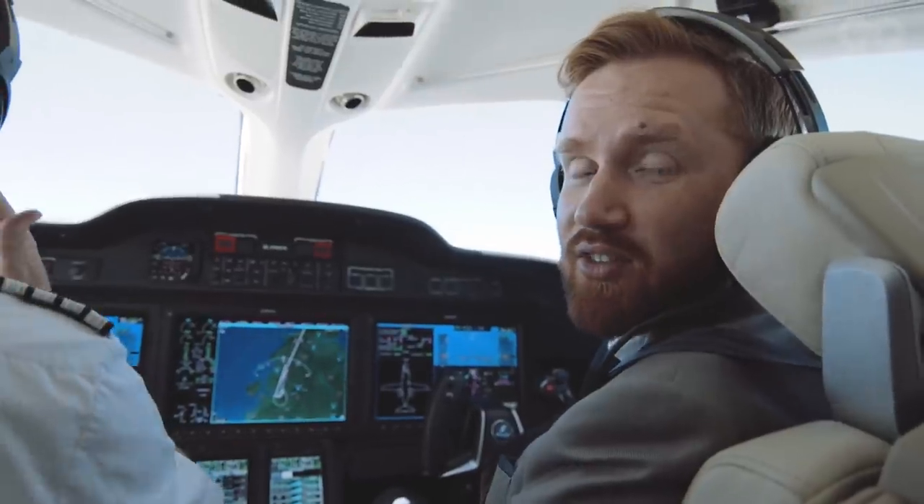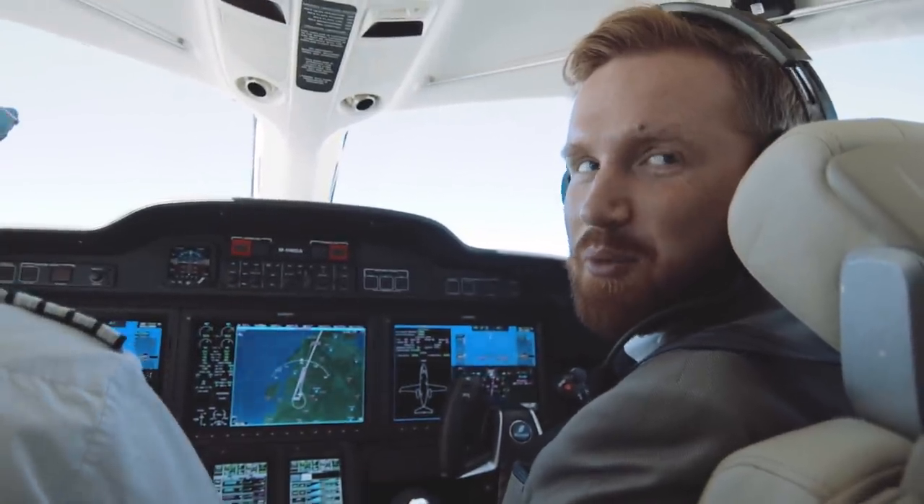They let me sit up in the cockpit for the flight to Newquay, which has made me very, very happy.